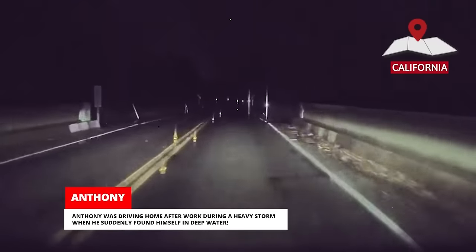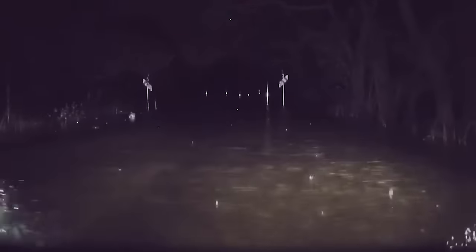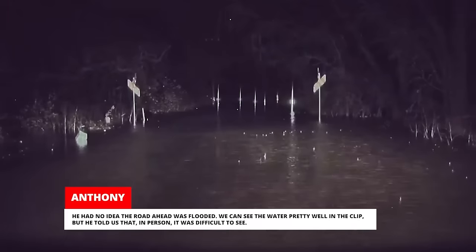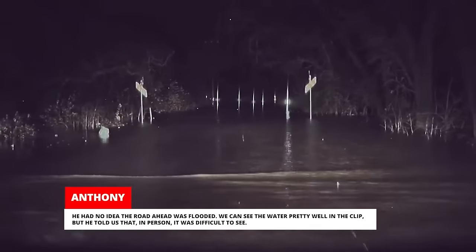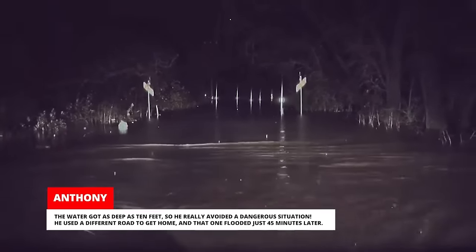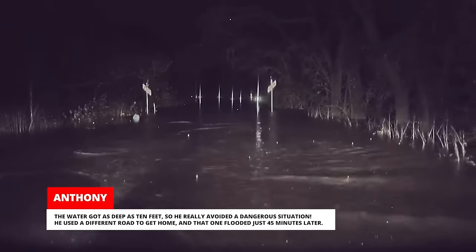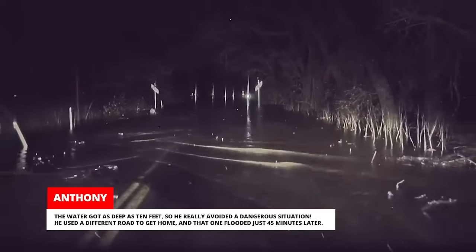Anthony was driving home after work during a heavy storm when he suddenly found himself in deep water. He had no idea the road ahead was flooded. We can see the water pretty well in the clip, but he told us that in person it was difficult to see. The water got as deep as 10 feet so he really avoided a dangerous situation. He used a different road to get home and that one flooded just 45 minutes later.